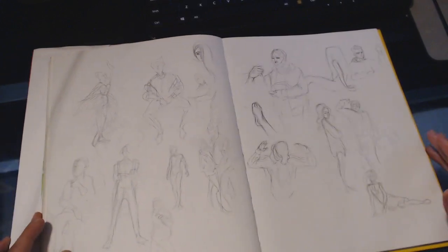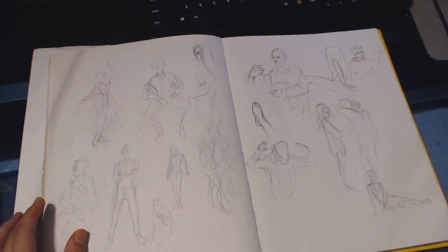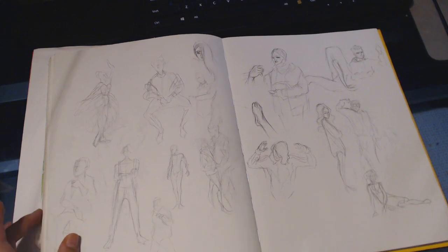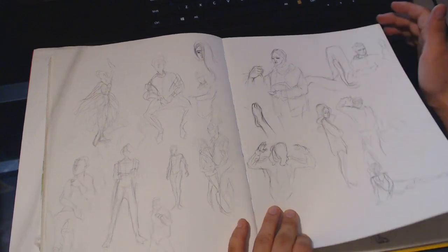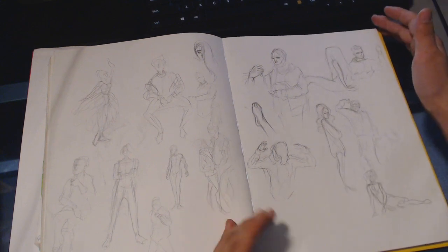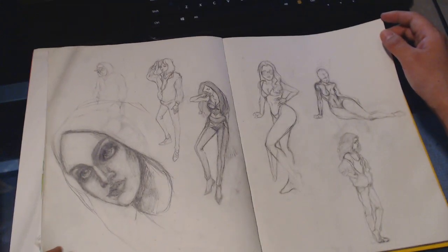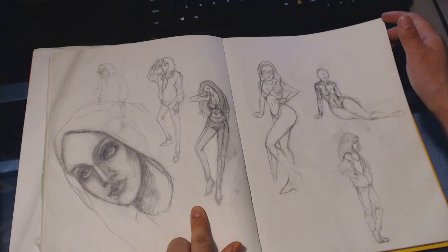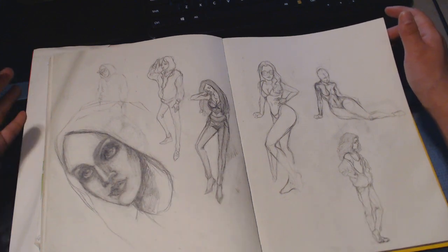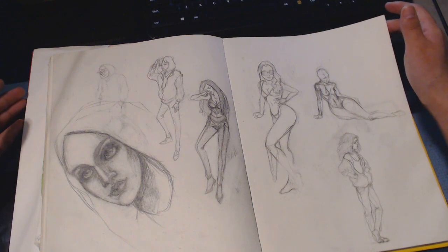Some more figures. I think I was scrolling the Instagram explore page and whenever I would see a human figure I would just sketch it in real quick and keep scrolling. I wish I could credit all those people but there are just too many. More figure studies. I think these poses were ones I came up with myself — I like this one a lot, it's very dynamic unlike the others.